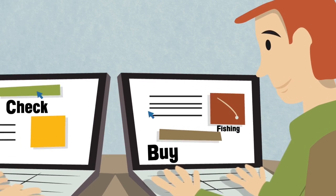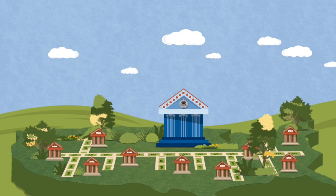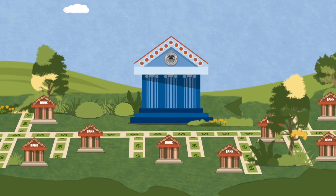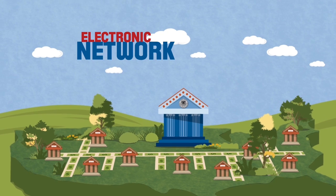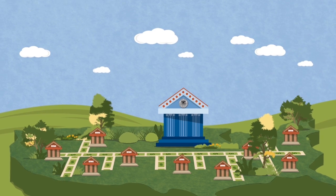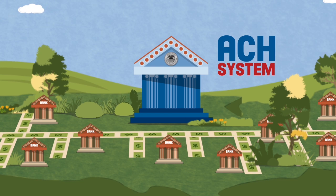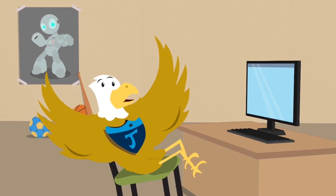Maybe you've seen your mom and dad pay bills online. Lots of people think it's easier than writing checks and sending them in the mail. Online banking is possible because the Fed runs an electronic network that sends payments back and forth among banks. It's called the Automated Clearinghouse, or ACH system for short.